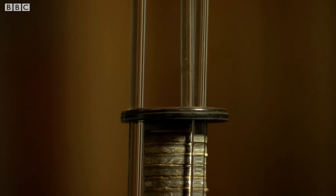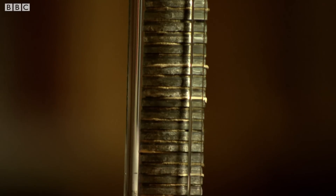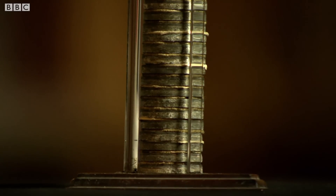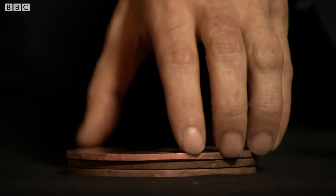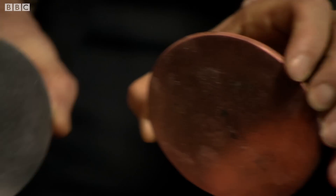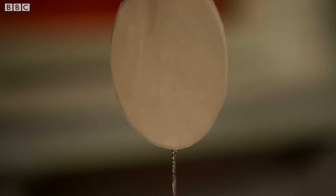This is the world's first battery, invented by Alessandro Luigi Volta in 1800. This is a model of the original battery and it consists of disks of copper and zinc alternately spaced, separated by paper which has been dipped in acid.